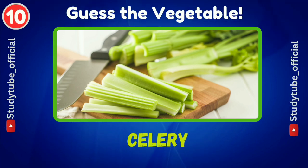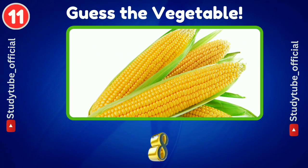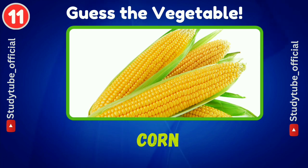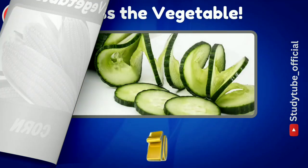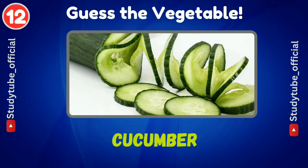Celery. Next is corn. And then cucumber.